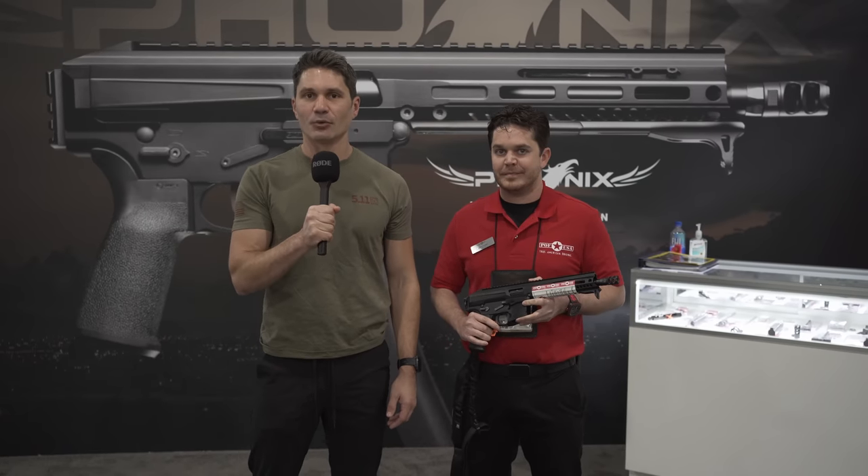POF is introducing a new product. I have no idea what it could possibly be because there haven't been any hints. I haven't seen any marketing for it at all. So this is a complete surprise for me with this brand new gun.